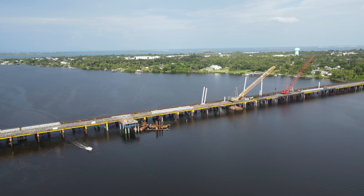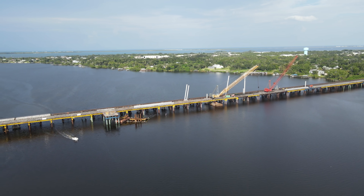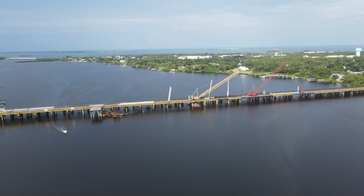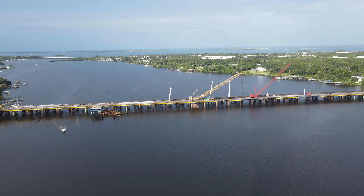Here is a general overview of the bridge. At over a third of a mile long, this is the largest bridge being built as part of this project.